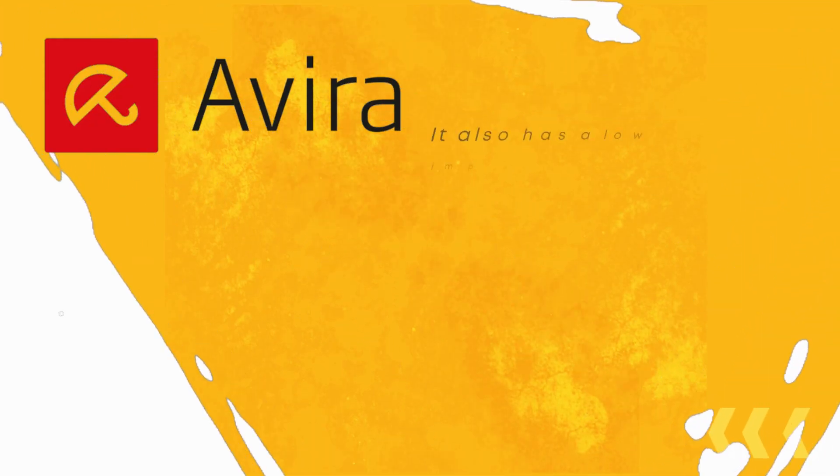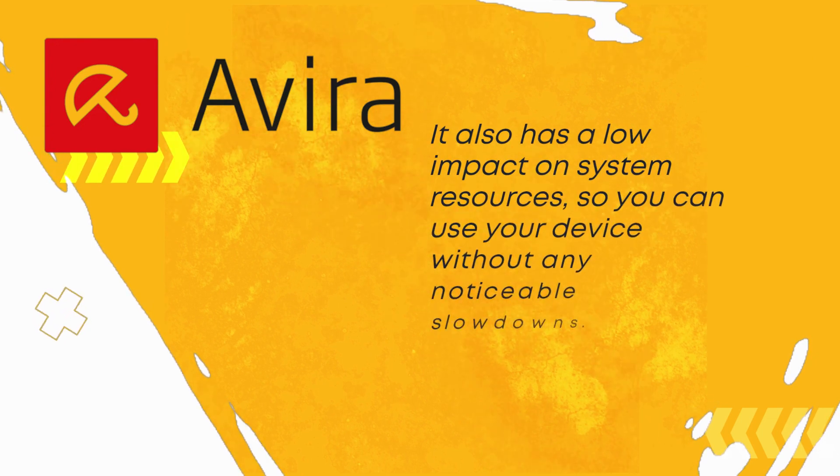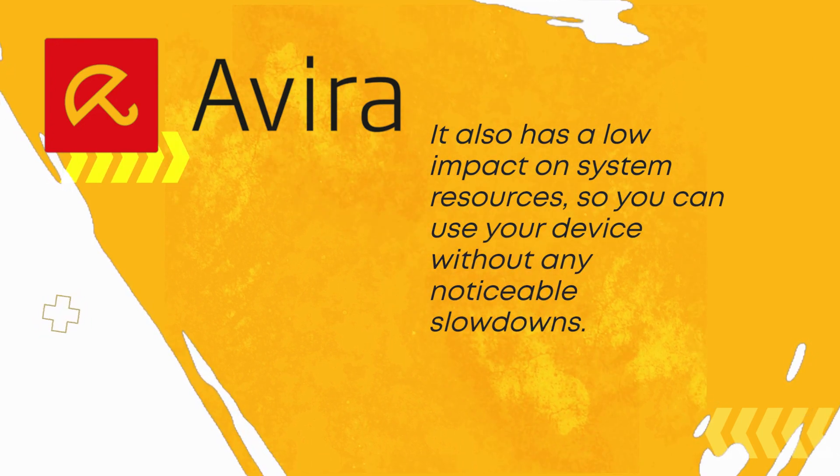It also has a low impact on system resources, so you can use your device without any noticeable slowdowns.